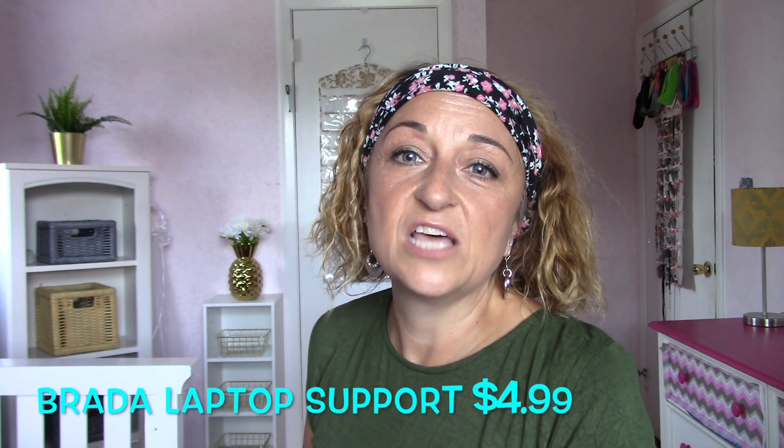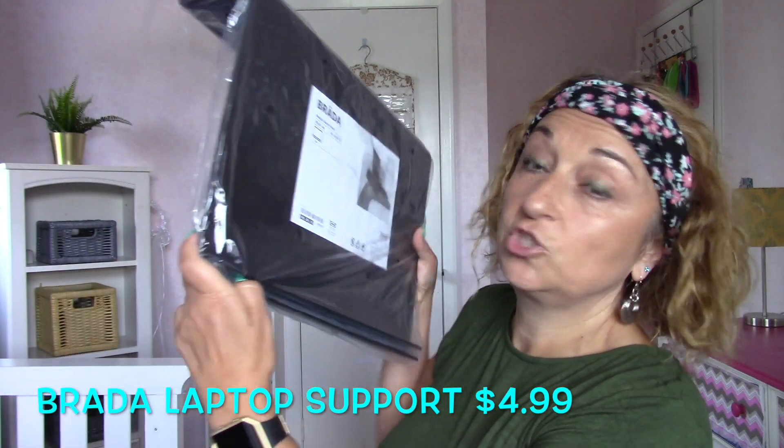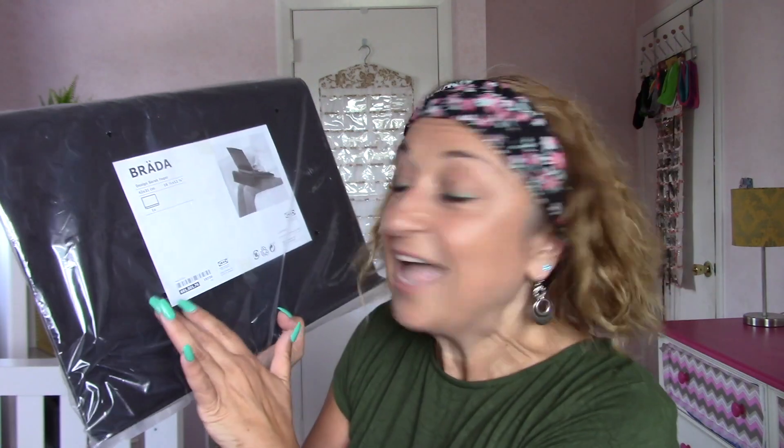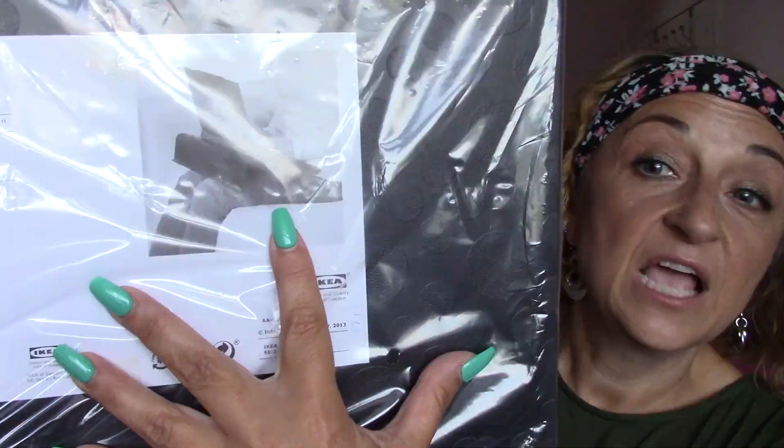The third thing I bought is the Brada laptop support, and it looks like this. I bought two of them at $4.99 each. It has rubber strips to keep the laptop in place and keep it from moving around, so students can just put it on their lap and go to any area of the room with their laptop. I thought that's pretty cool.